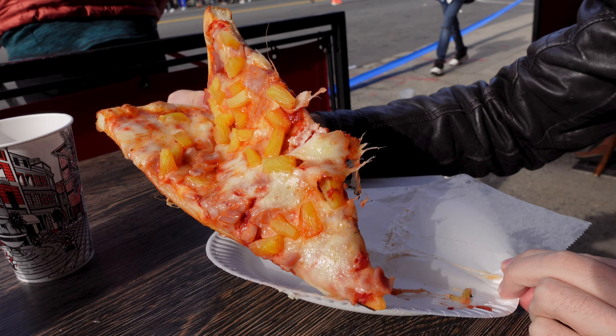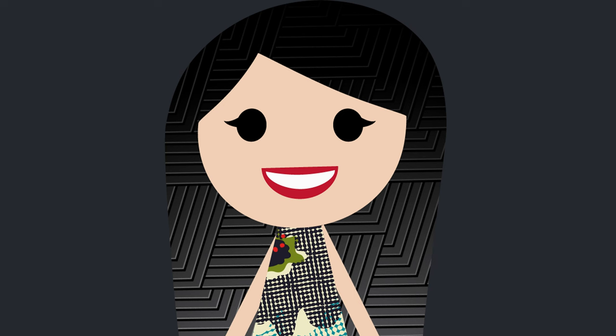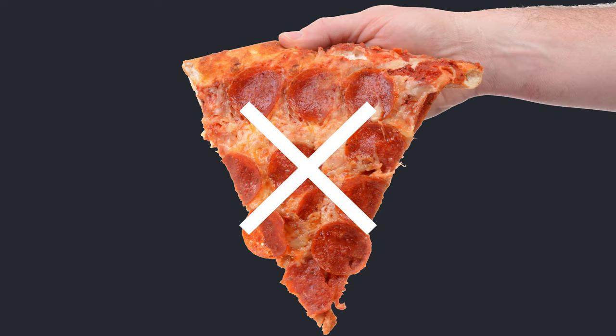Amateur hold. Professional hold. Amateur. Professional.